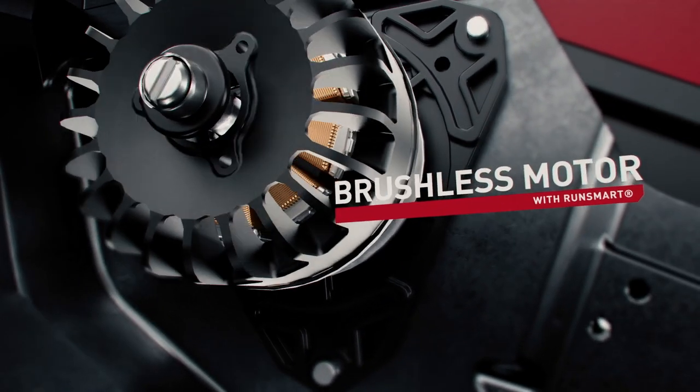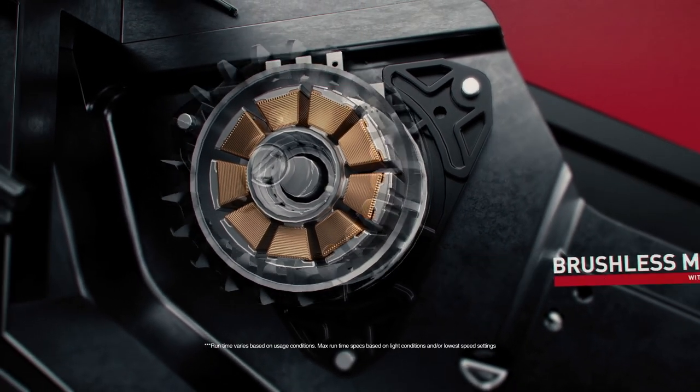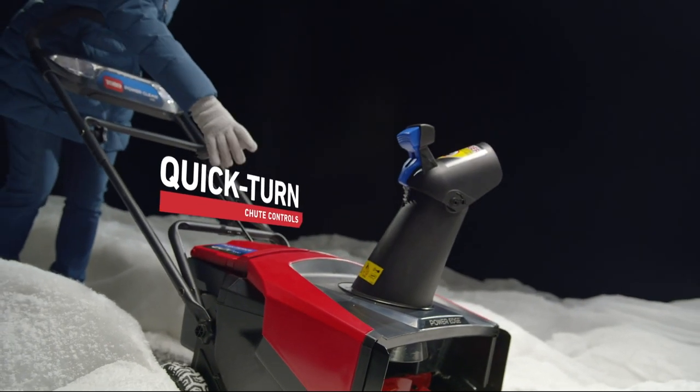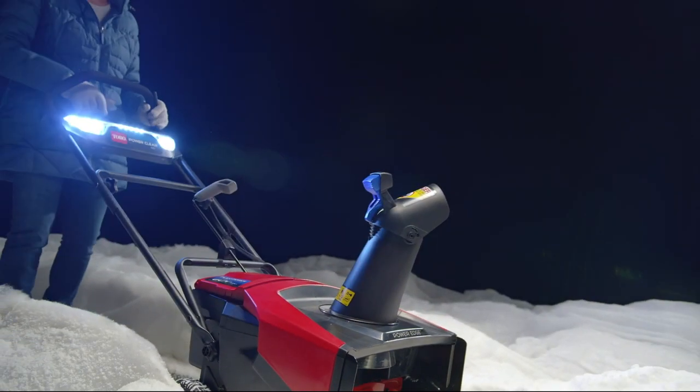You've got Toro's pre-phase brushless motor with run-smart on-board intel that optimizes performance in real-time for more power, more run-time, and longer tool life. You've got quick-turn chute controls with glove-ready grip that lets you easily reach down and change its position without changing yours.